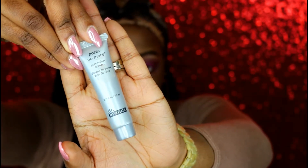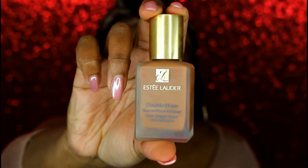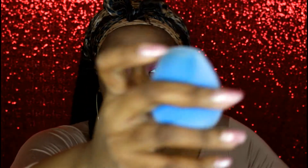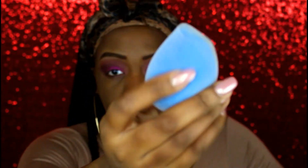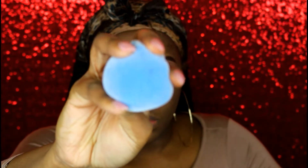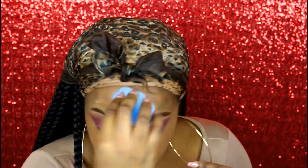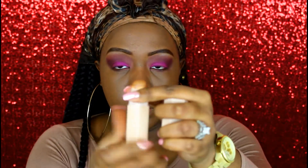Next I'm going to prime my face with Dr. Brandt Pores No More and use the Estée Lauder foundation. I'm applying it with the Juno and Company microfiber sponge. What I noticed is that it does not soak up as much product and foundation as the original Beauty Blender does, so this sponge is really good — I'm going to be using it more often.